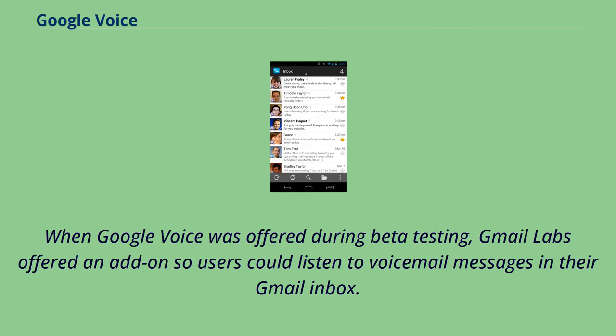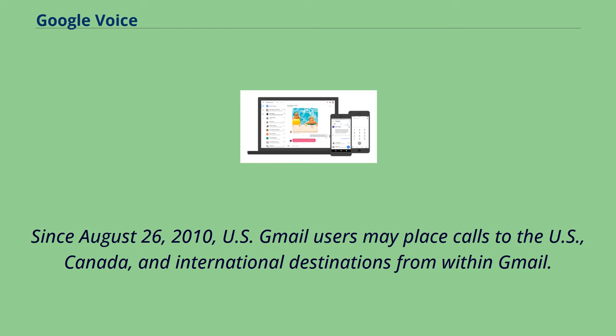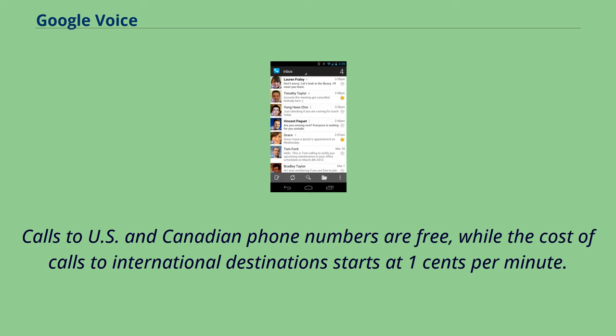When Google Voice was offered during beta testing, Gmail Labs offered an add-on so users could listen to voicemail messages in their Gmail inbox. Since August 26, 2010, US Gmail users may place calls to the US, Canada, and international destinations from within Gmail. Calls to US and Canadian phone numbers are free, while the cost of calls to international destinations starts at $0.01 per minute.